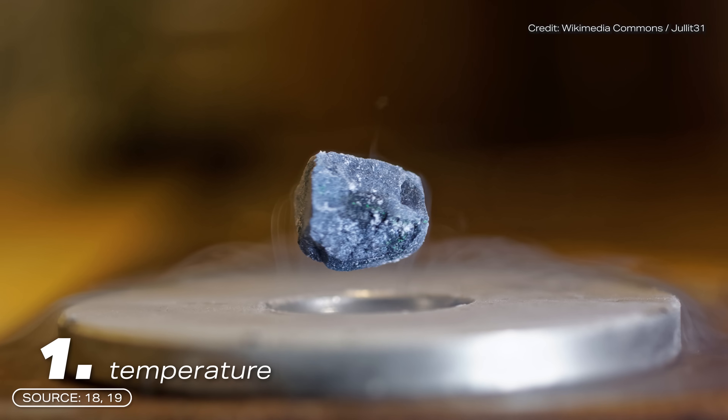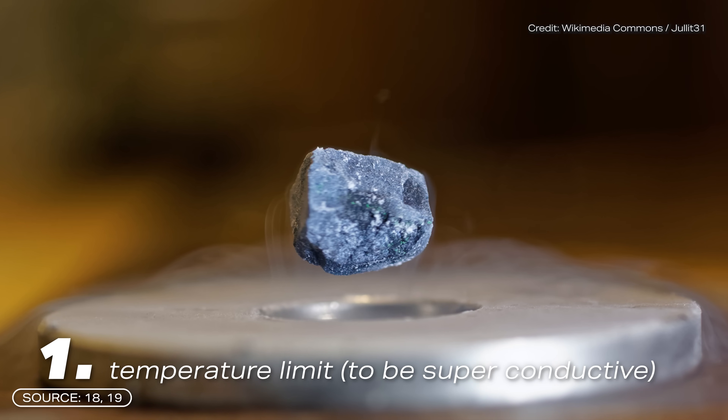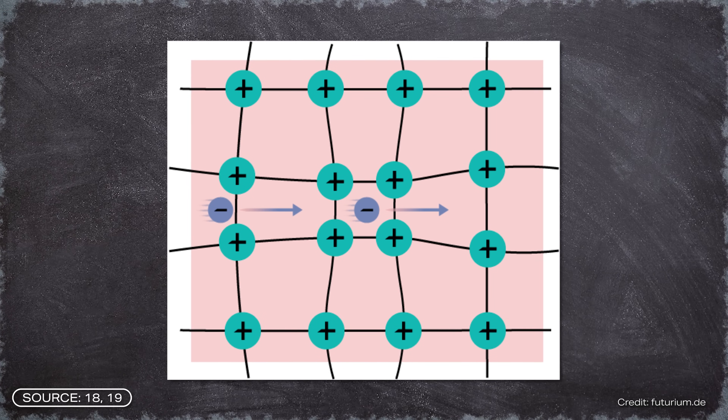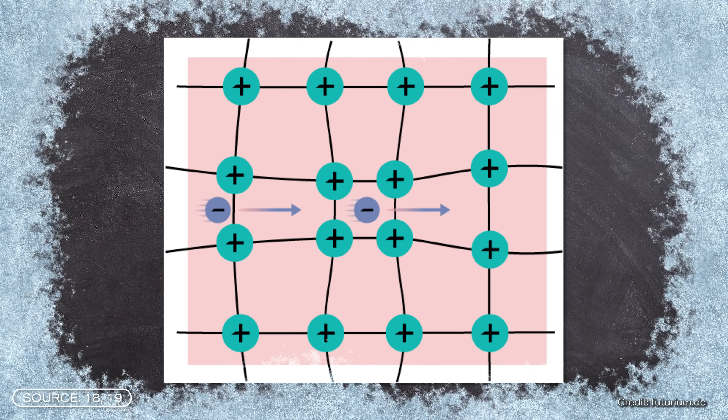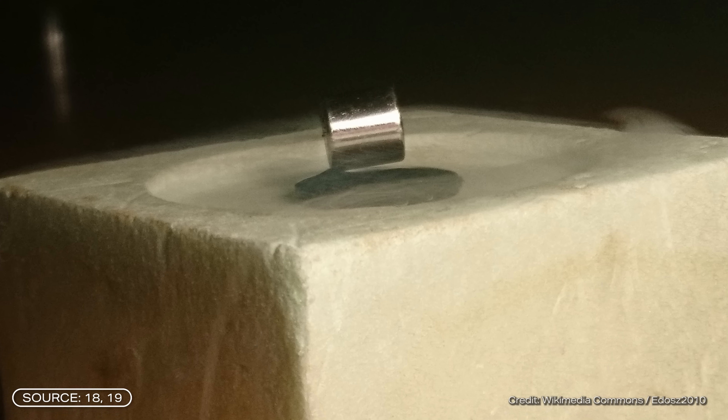One only speaks of a superconductor if the material fulfills three conditions. Starting with condition number one: the material must fall below a certain temperature limit to be superconductive. This temperature limit is also known as the critical temperature or transition temperature. To achieve a resistance of almost zero, the superconductor must be extremely cold — how cold varies depending on the material used. However, the temperature is often just above absolute zero.